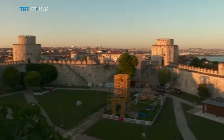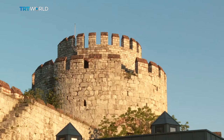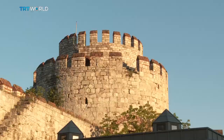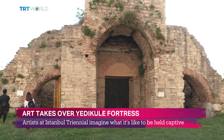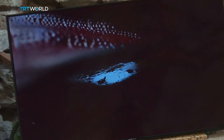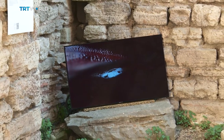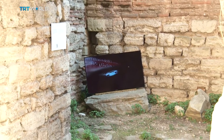Sultan Mehmed II built this fortress of seven towers in 1458. The Ottomans went on to use it as a treasury, archive, and state prison. Today, it's a museum and is currently hosting the Istanbul Triennial. It's the first time the event's been held at this spot, and for one of its curators, the place's history made it an alluring setting for the art show.